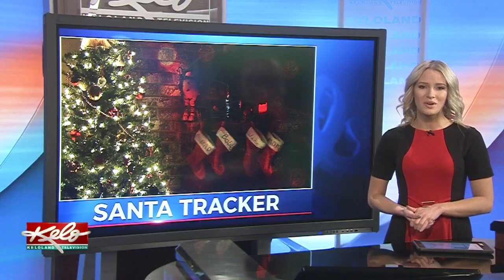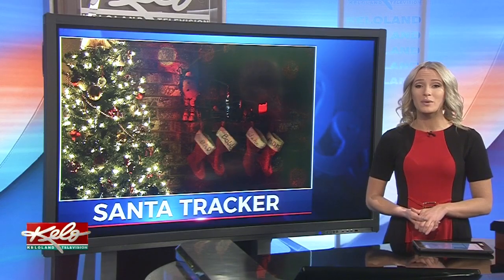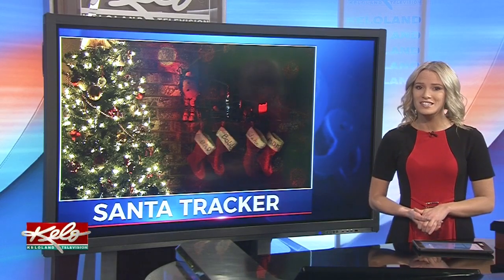While his elves help get the toys ready, some more techy helpers are tracking his progress. This morning, we get a look behind the scenes at the NORAD Santa Tracker.